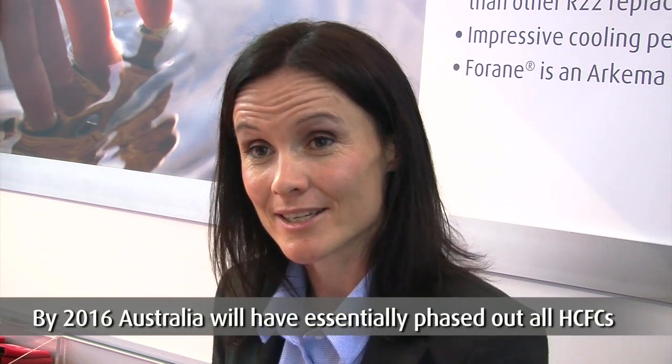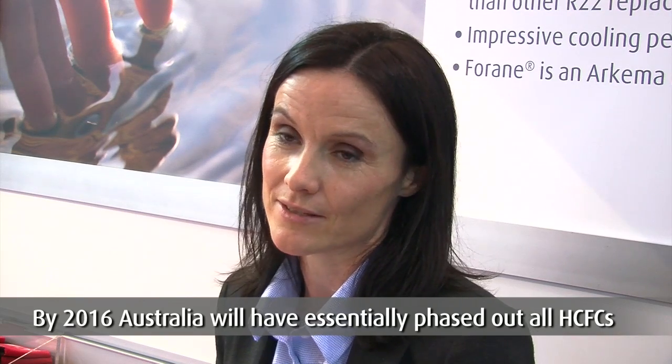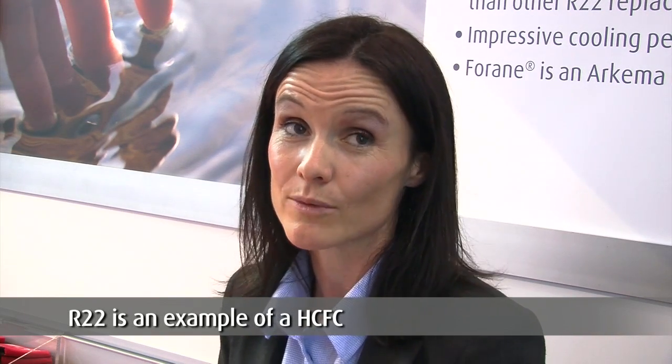By 2016, it will have essentially phased out all HCFCs. An example of an HCFC would be R22.